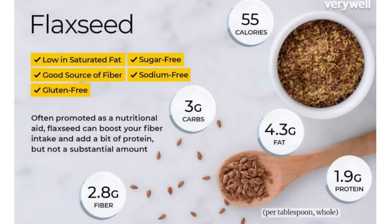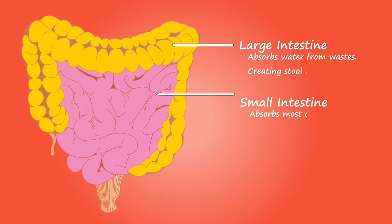Now let's see the nutritional content of flax seeds. In one tablespoon, it has 55 calories, 4.2 grams of fat, 3 grams of carbohydrates, 2.8 grams of fiber, and 2 grams of protein. It also has 60 to 80 percent soluble fibers and 20 to 40 percent insoluble fibers. These fibers are very important.